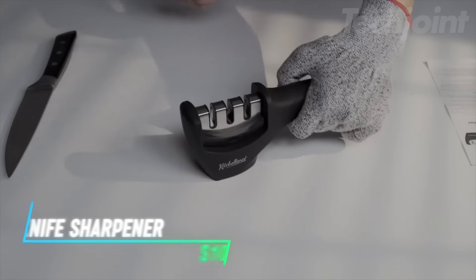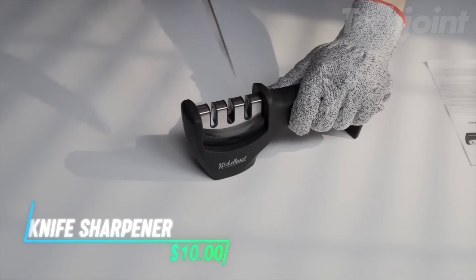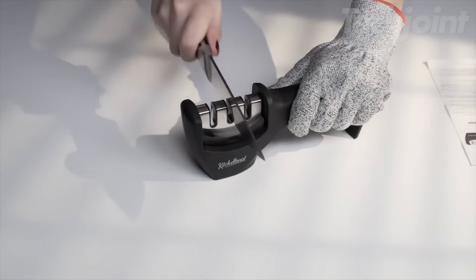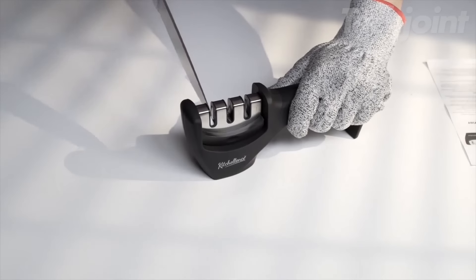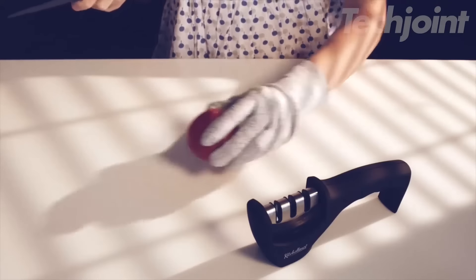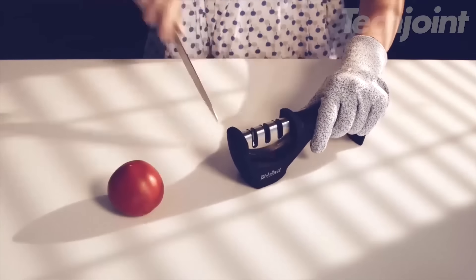This three-step knife sharpener features a unique three-slot system. The first slot repairs and straightens blades, the second sharpens to restore the V-shape, and the third fine-tunes for a polished finish. Designed for ease of use, its ergonomic handle allows both right- and left-handed users to sharpen knives in seconds.